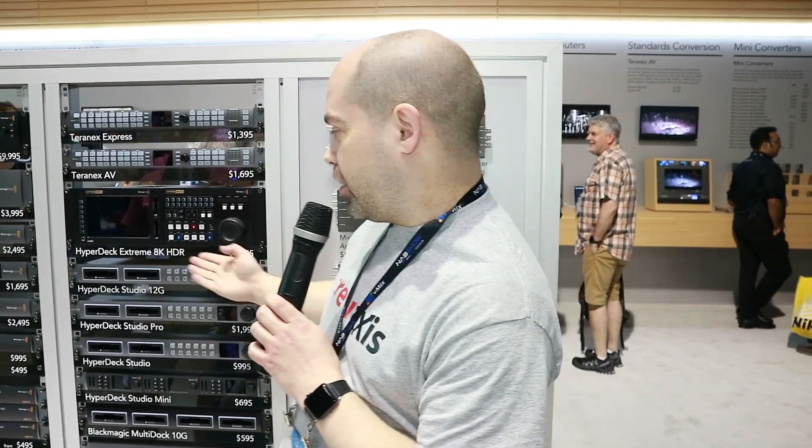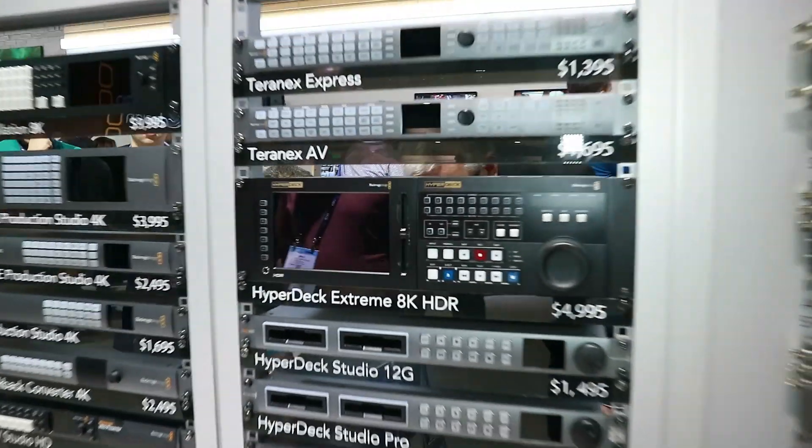Hey everyone, Doug here, Doug Johnson Productions. I'm at NAB 2019 here in Las Vegas Convention Center and Blackmagic introduced a new HyperDeck video recorder. This is the HyperDeck Extreme 8K HDR.